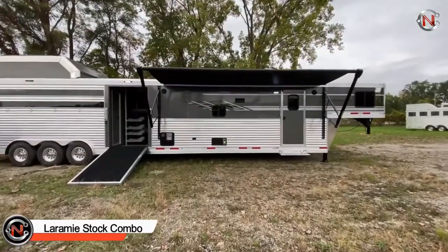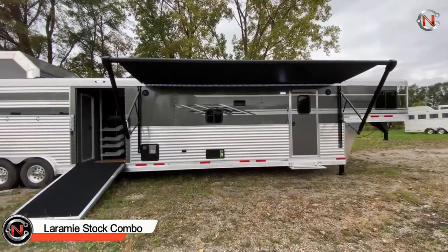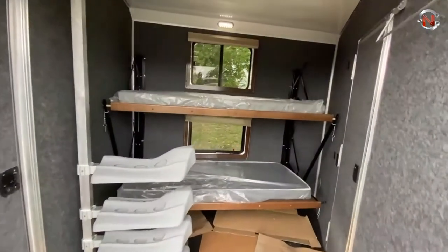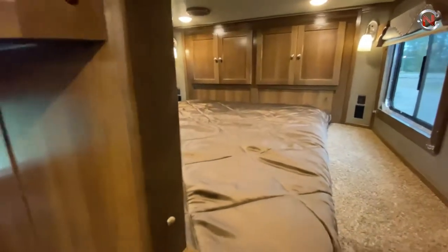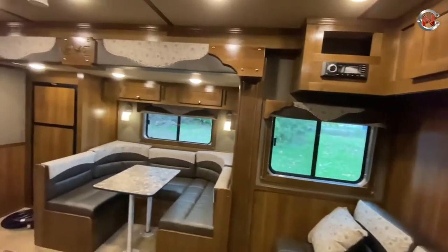Laramie Stock Combo — this bunk bed raises the bar in terms of versatility. It includes 18 living quarters, a sofa on the riser wall, a dinette on the slide, two bunk beds, a bar with hanging barstools, and plenty of storage. The Laramie Stock Combo has a mid-tack swing-out saddle rack, a 15-inch stock section with a horse trailer, and a solid surface cup gate.